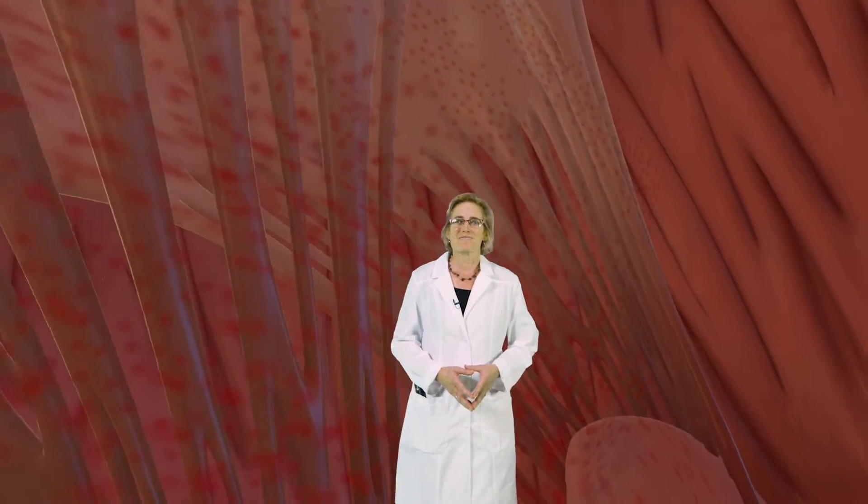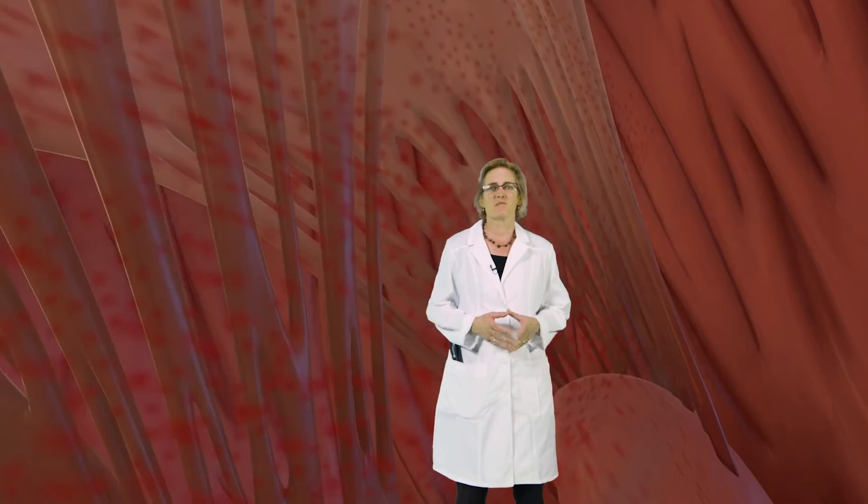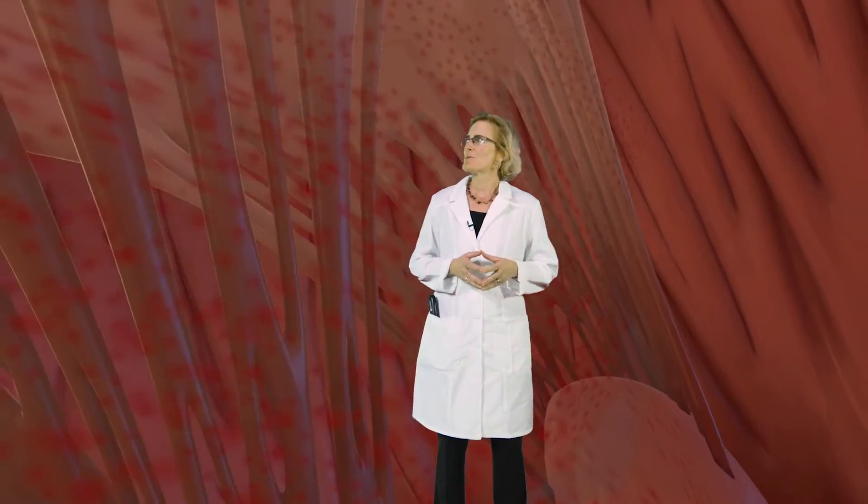Everything looks good, right? Pink, healthy, smooth blood flow. It seems like the resting heart rate is around 60. I'd say this person is about 30 years old.